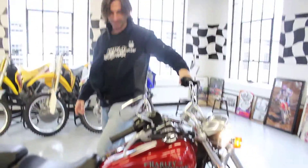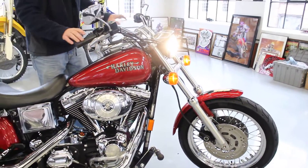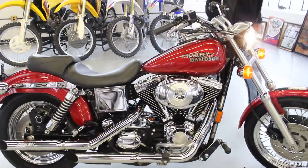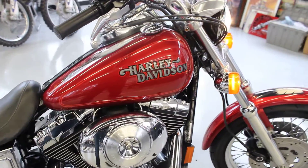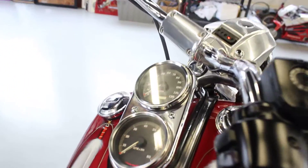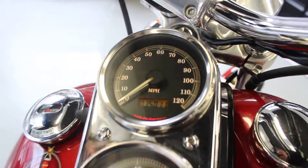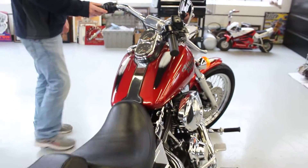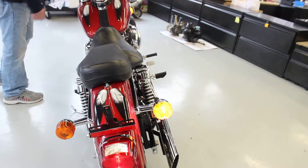$19.99 Dyna Low Rider — what a beautiful bike this one is. Everything works on this bike: all the electricals, tach, speedometer, 15,000 miles. The bike runs fantastic. We just went through this bike — directionals, let me show you that all the electrical does work.